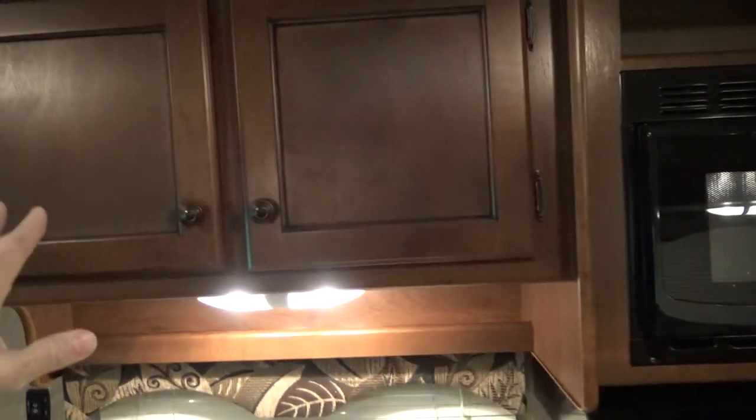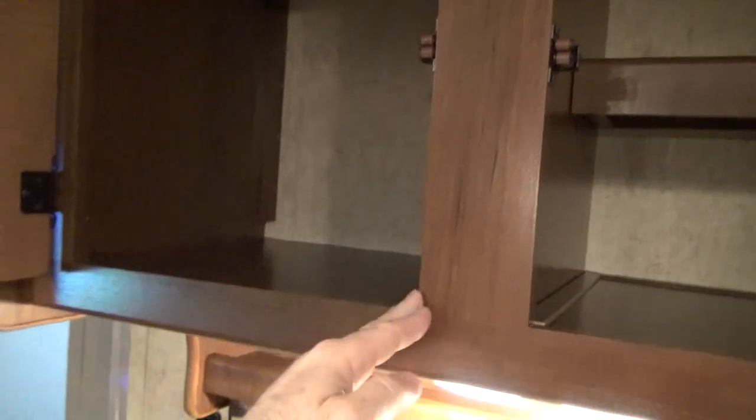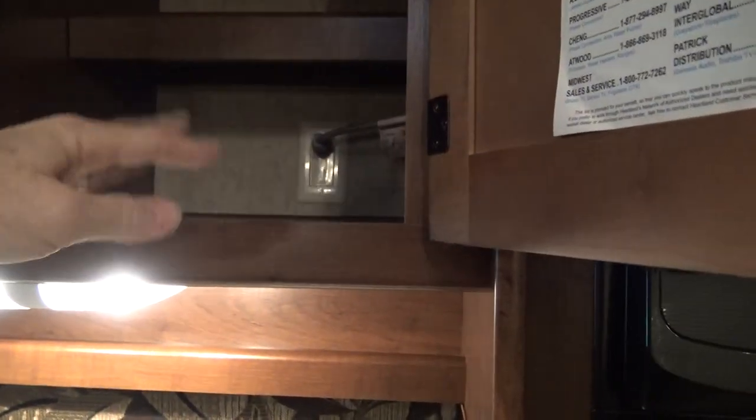To the left of that, you have your two pantry cabinets — both open to one space. On the left, it's about 16 inches deep, 16 wide, and 20 tall. The one to the right is the same dimension but has a little half-shelf in there. Lots of stuff can be stored in there.